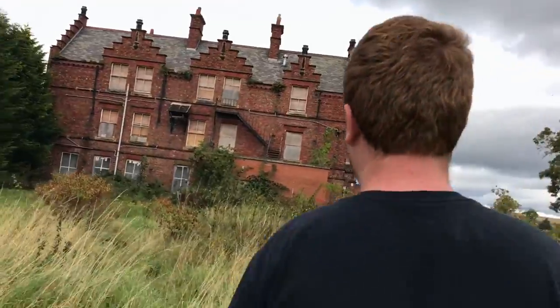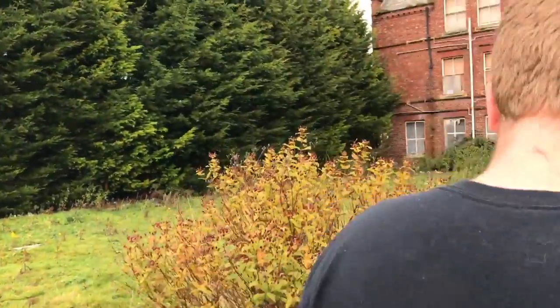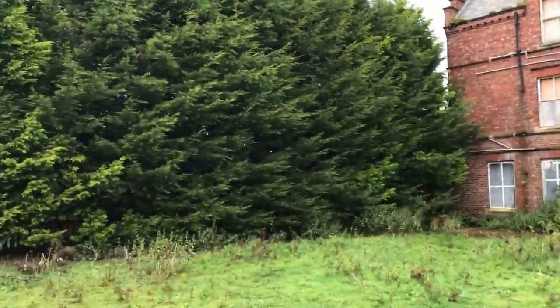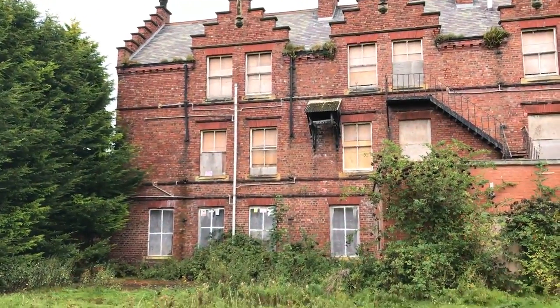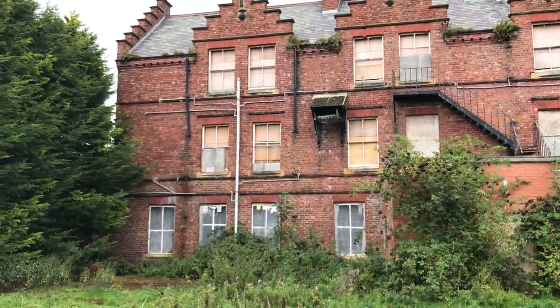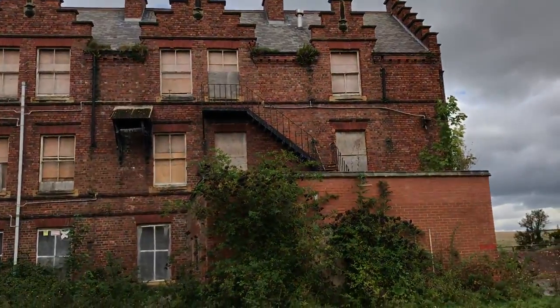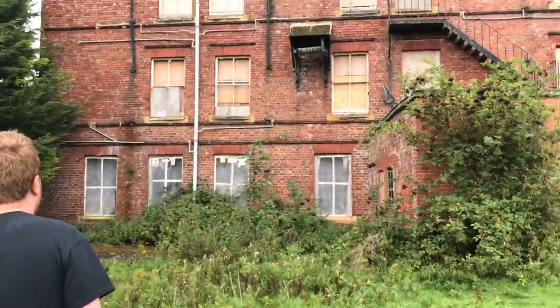Here we are at the exterior of the reception building. Personally, if it was done up it would be a really beautiful Victorian mansion. As you can see it's a Victorian house — red brick with old-fashioned window frames. Some have lost their wooden poles, probably fallen apart or vandalized. We were hoping to get into the reception building but it looks like the caretaker has put up fresh boards — you can tell by the color where they've just been placed.